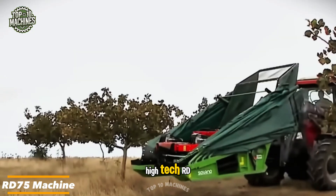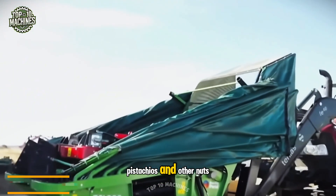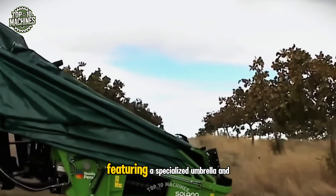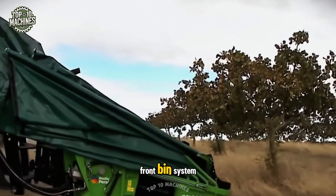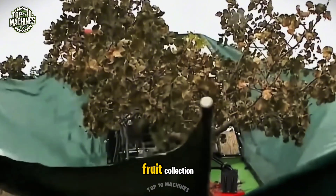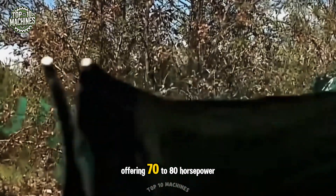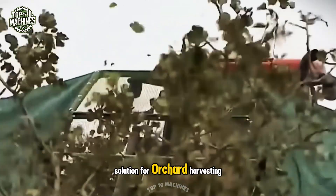The Hitec RD75 Harvester is designed for almonds, pistachios, and other nuts. Featuring a specialized umbrella and front bin system, this machine significantly reduces labor time by enabling quick and efficient fruit collection. It's compatible with any tractor offering 70 to 80 horsepower, making it a versatile and effective solution for orchard harvesting.